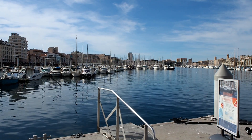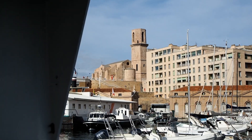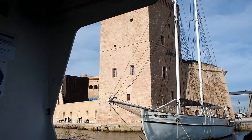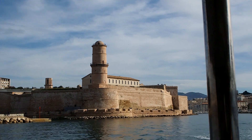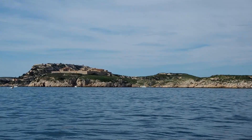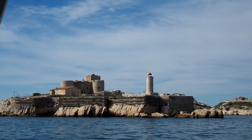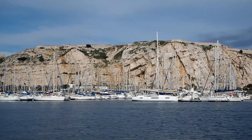Access is possible with your own boat or by taking the shuttle from the Vieux-Port in Marseille. It's a 20-minute boat ride with a wonderful view of the city. As you arrive on Frioul, you are greeted by a small village, a port, and a fish farm.